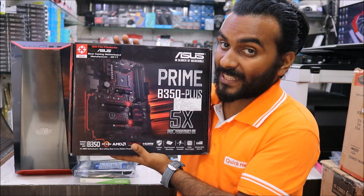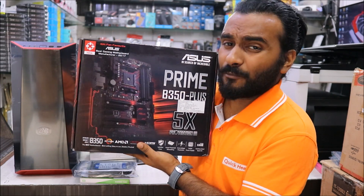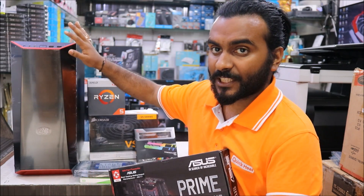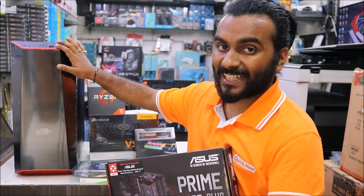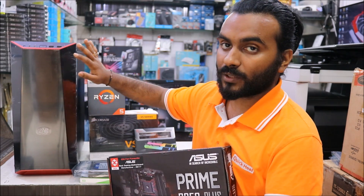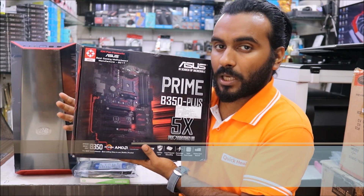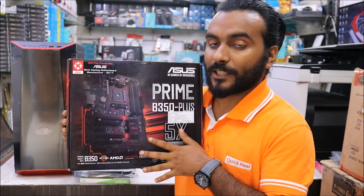The motherboard is one of my favorites for a Ryzen build because it is really capable of doing a good overclock. I have made a dedicated video for this and you can check the link in the description below. You'll also find a dedicated video for the Cooler Master MasterBox Lite 5. The motherboard is available on Amazon for 8,600 rupees and I am charging my subscriber 7,800 rupees.